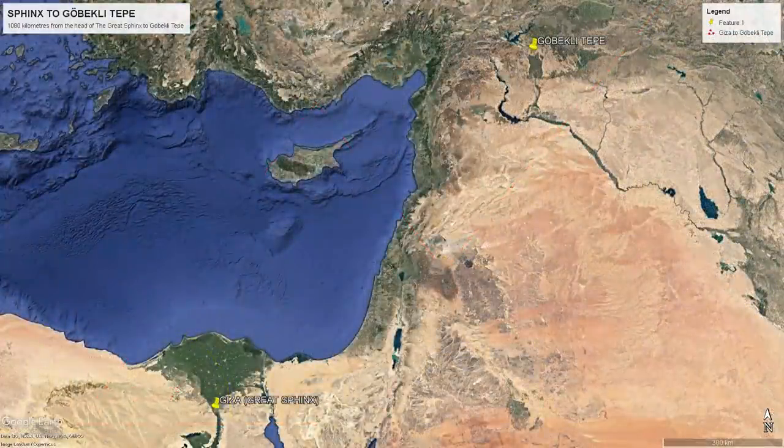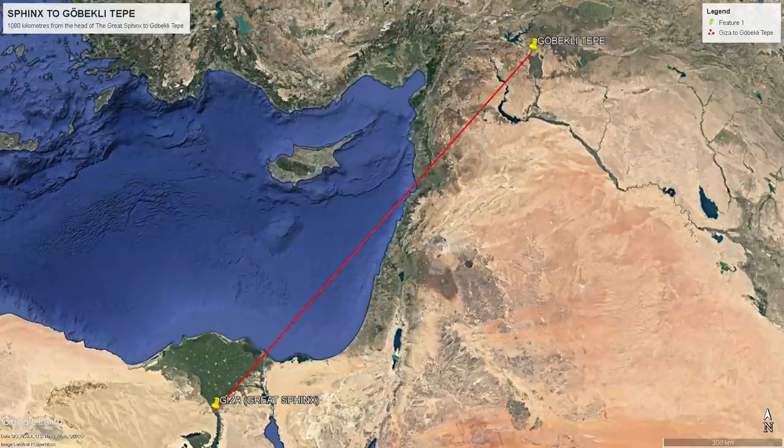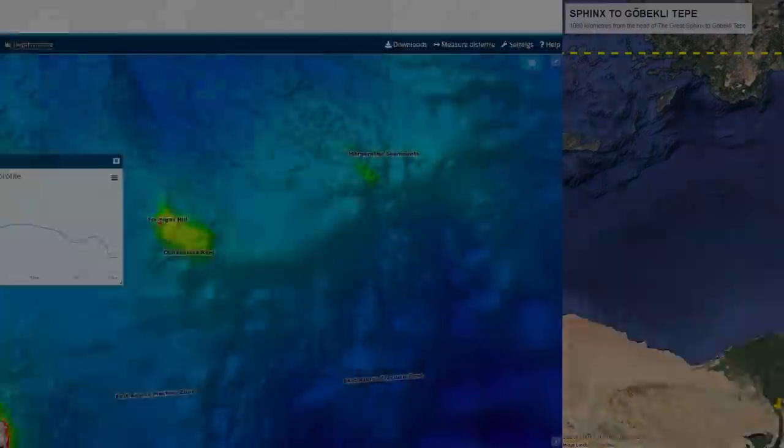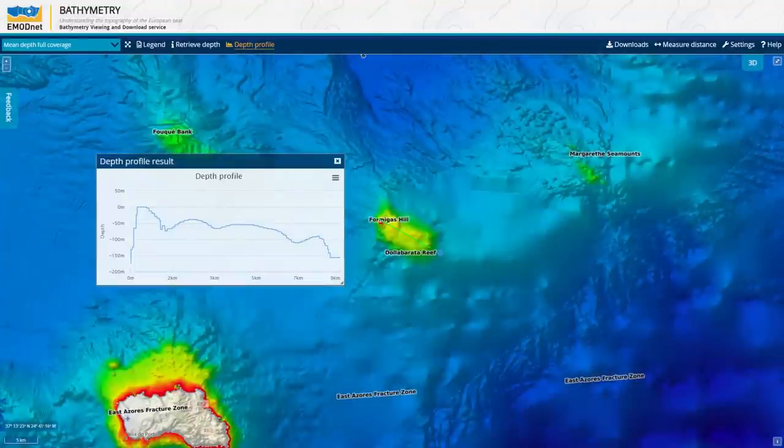We can connect the two locations with a great circle arc shown by the red line. If we head west from Gobekli Tepe all the way into the Atlantic Ocean, following this line precisely, we make first landfall at the Dolaborata Reef in the Azores. The reef is now mostly submerged, with only the Formigas Hill sitting above the surface of the ocean. We have to remember that when Gobekli Tepe was built at the very beginning of the Holocene, sea level was 60 metres lower than it is today. The Dolaborata Reef would have been an island at least five kilometres in length and would have been the easternmost island of the Azores archipelago.